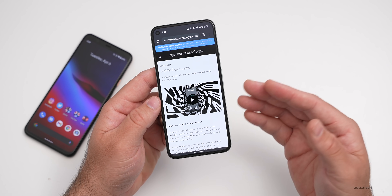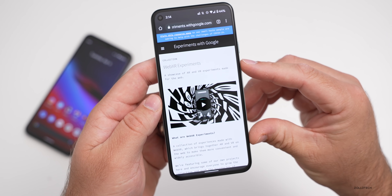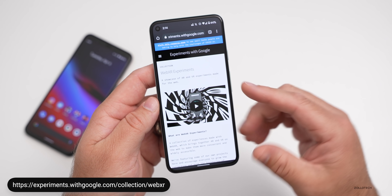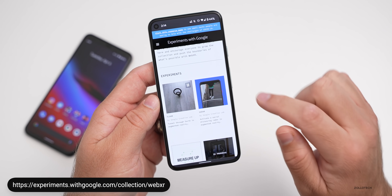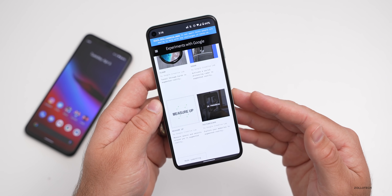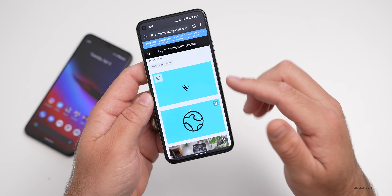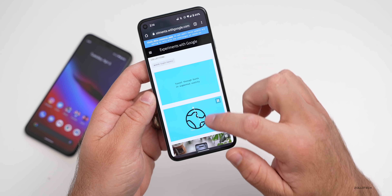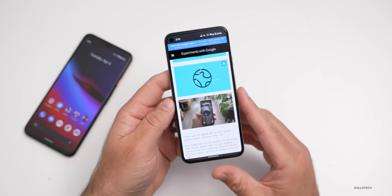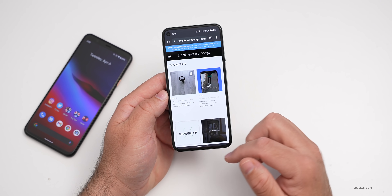Something else Google announced today is new experiments — it's sort of like a feature drop, but not really. It works on any device that supports augmented reality, and it's WebXR Experiments at experiments.withgoogle.com. I'll link it in the description. It includes different things like Flume, Sodar, Measure Up — you can measure using your camera — Picturescape, and more. We'll go into Flume for example. Since this is a desk, it's a bit hard to get it to recognize, but you can play around with this on any augmented reality surface.